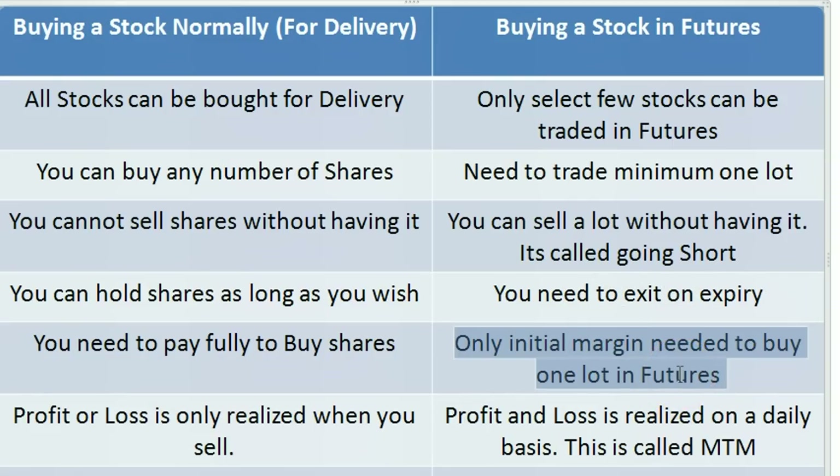You need not pay fully in futures. In the case of HCL, 500 shares at 700 rupees is almost 3.5 lakhs, but you would need a margin amount of only 60,000 rupees to buy those 500 shares. That is where you get higher leverage in futures and where you can make more profits — but it's also more risky.